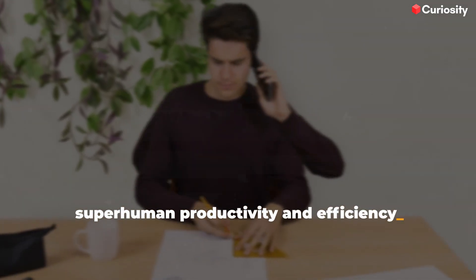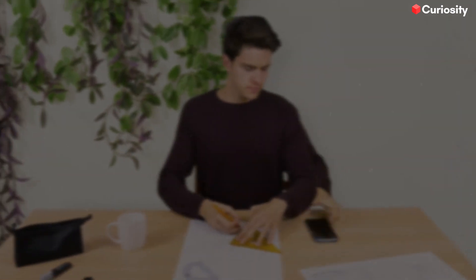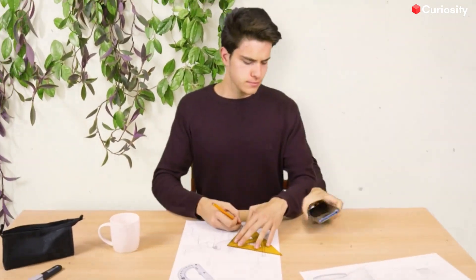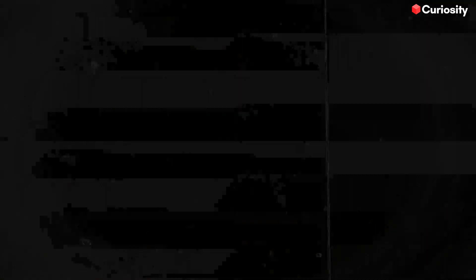Superhuman productivity and efficiency. Say goodbye to stress and hello to the feeling of like a superhero with these fantastic tools. So, without further ado, let's get into it.